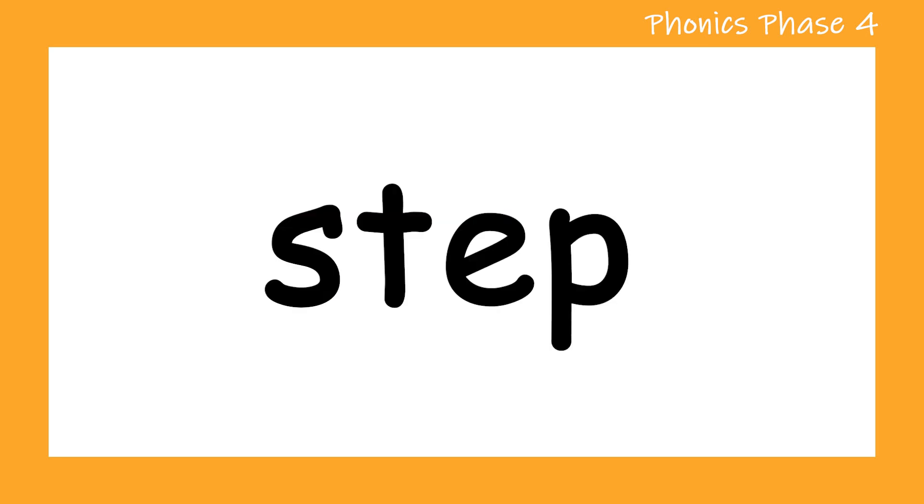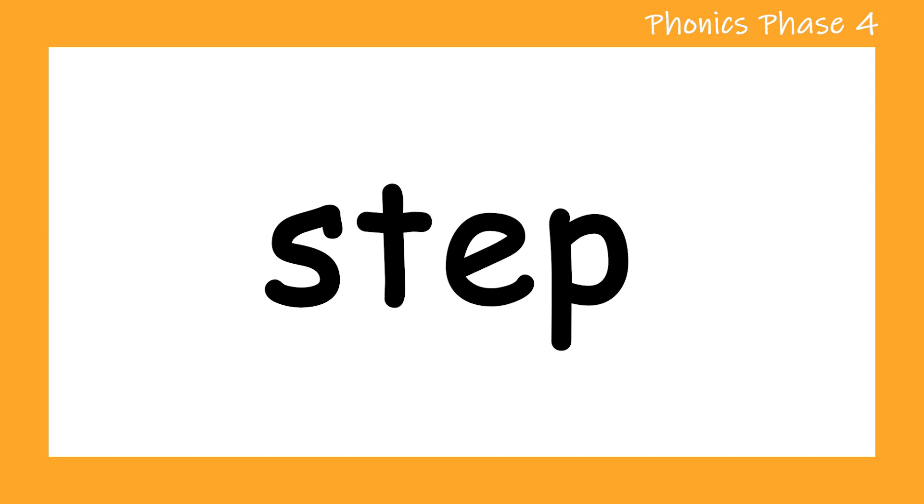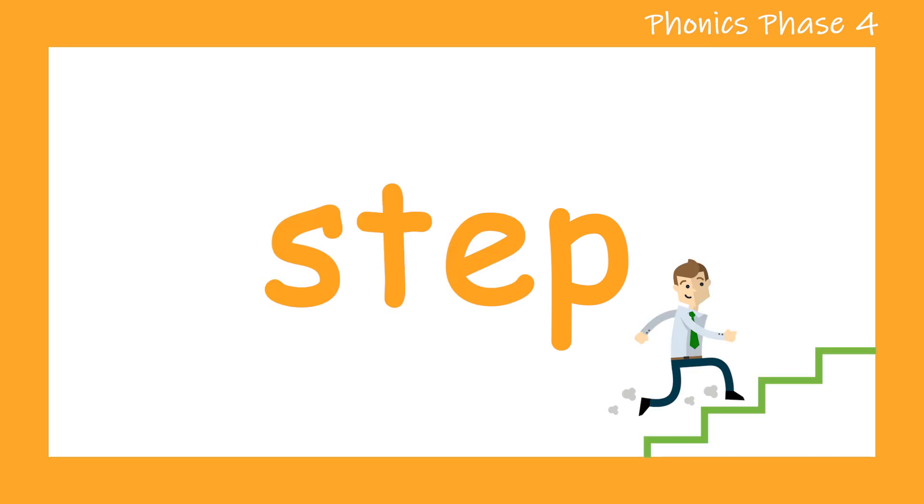Ready for the next word? S. T. E. P. Step. Let's try that one more time. S. T. E. P. Step. Well done.